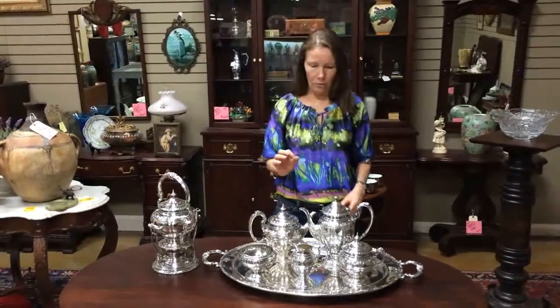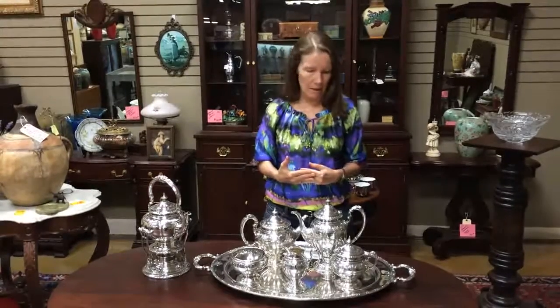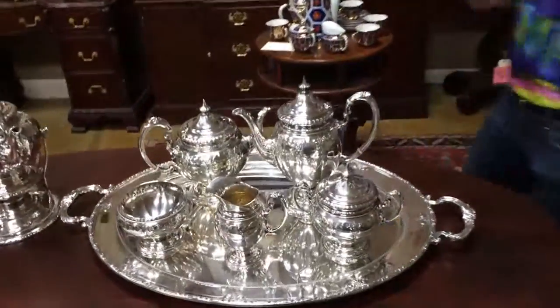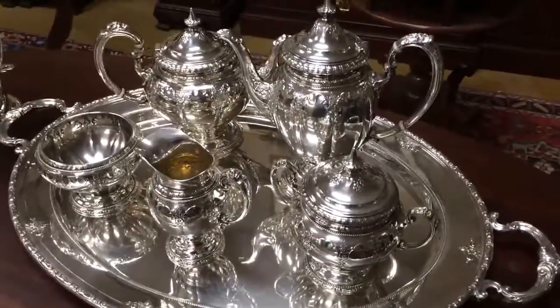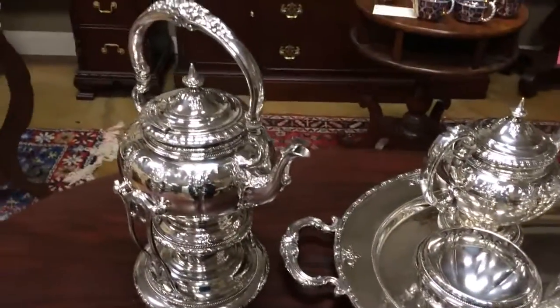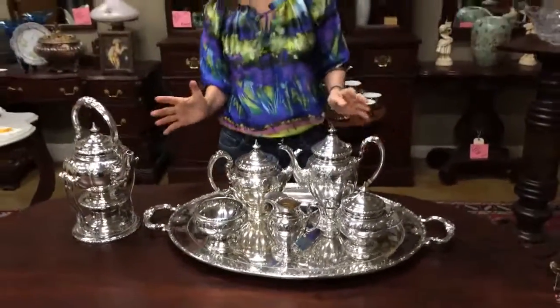This is called Royal Windsor and you can see how elegant it is — perfectly named. Made by Toll, one of the best sterling silver American manufacturers there is. If you want something that is elegant and in really fine condition, it would look great on a sideboard, great on your table, and fabulous to actually use. This set is about 70 to 75 years old and it was obviously always treasured. It is heirloom quality.